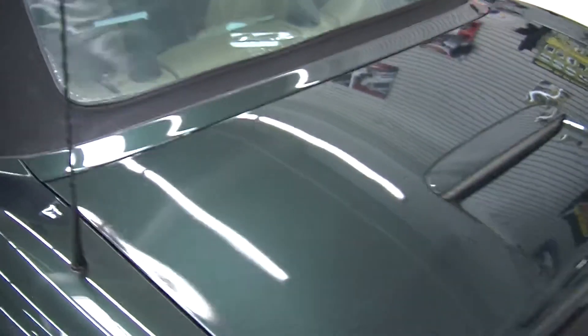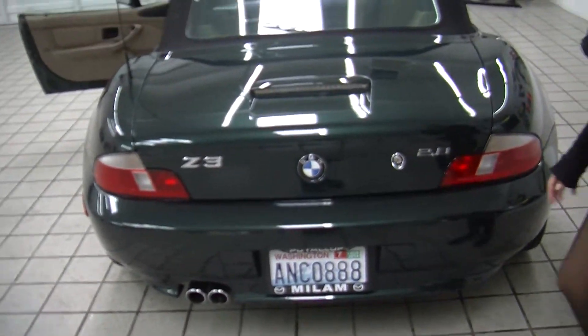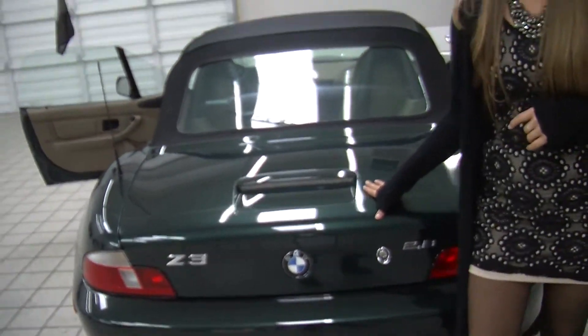It has twin tip exhaust in the back, with plenty of cargo space back there as well.